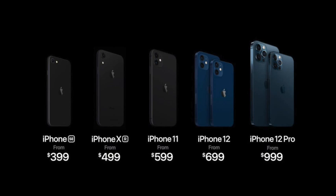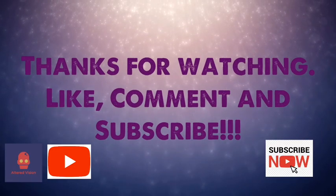Pre-order while supplies last — links are in the description below for the iPhone 12. Visionaries, until next time, you could have been anywhere in the world but you are here with me. Like, comment, and subscribe.